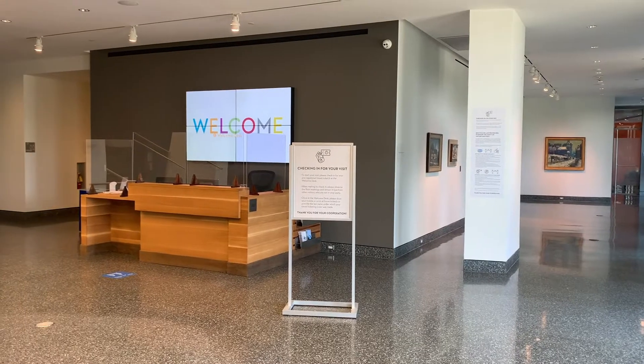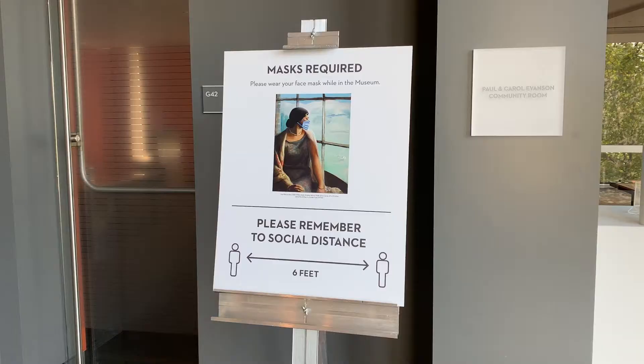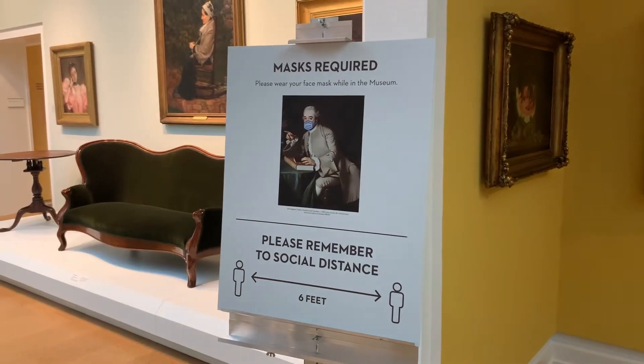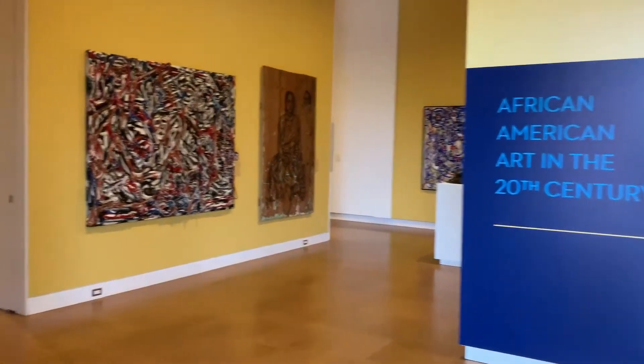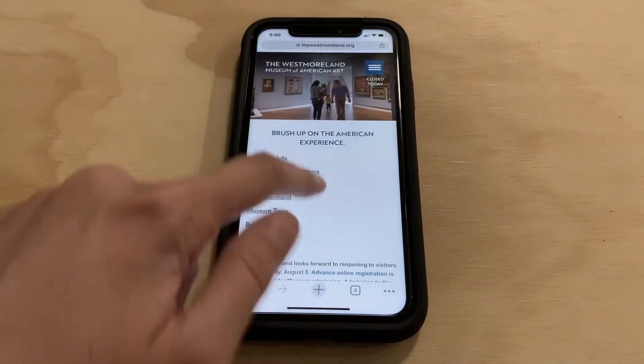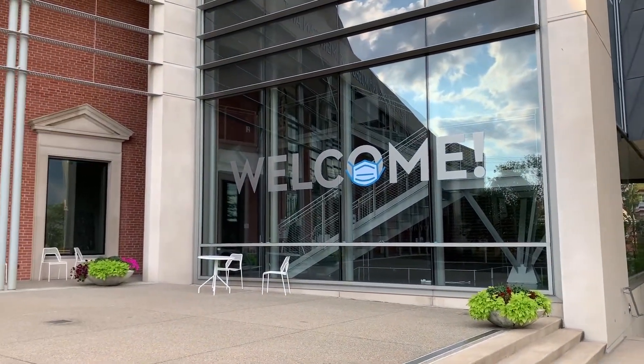You may notice things are a little different with all the new policies, procedures, and beautiful artwork. These are new signs, but we still have wonderful American art for you to view. Reserve your time tickets online and make sure to wear a mask — it's no hard task. Even our building and artworks are masking up.